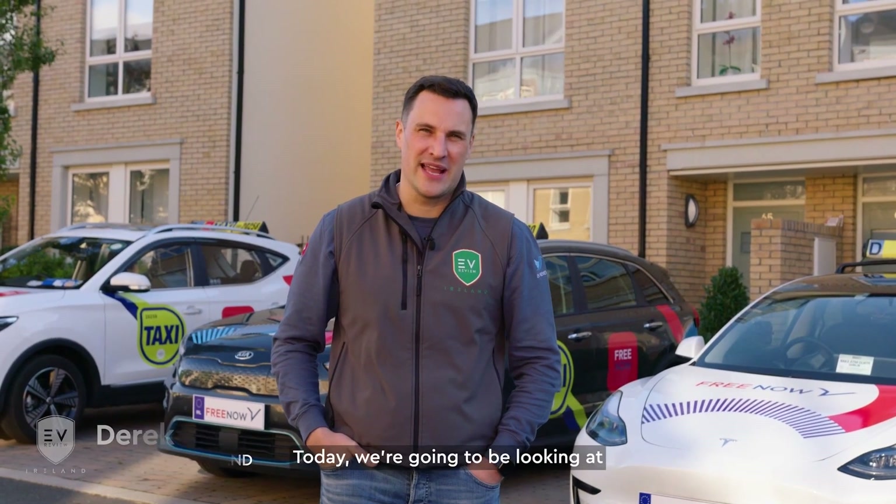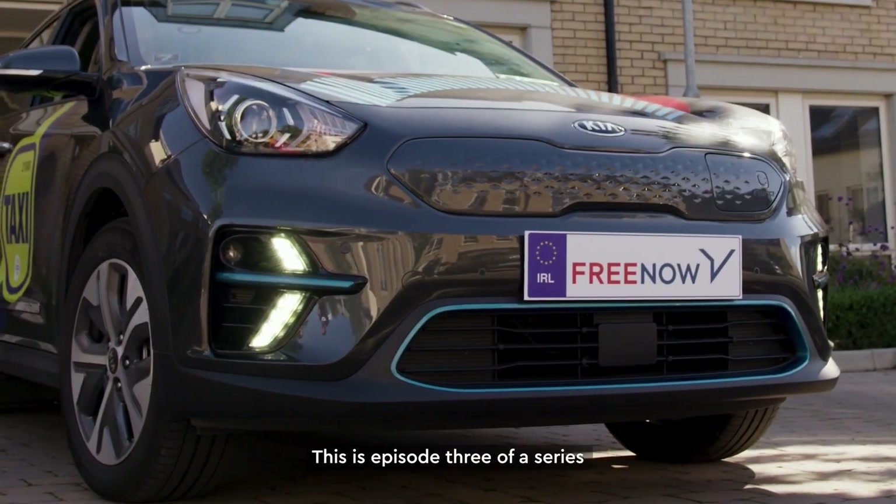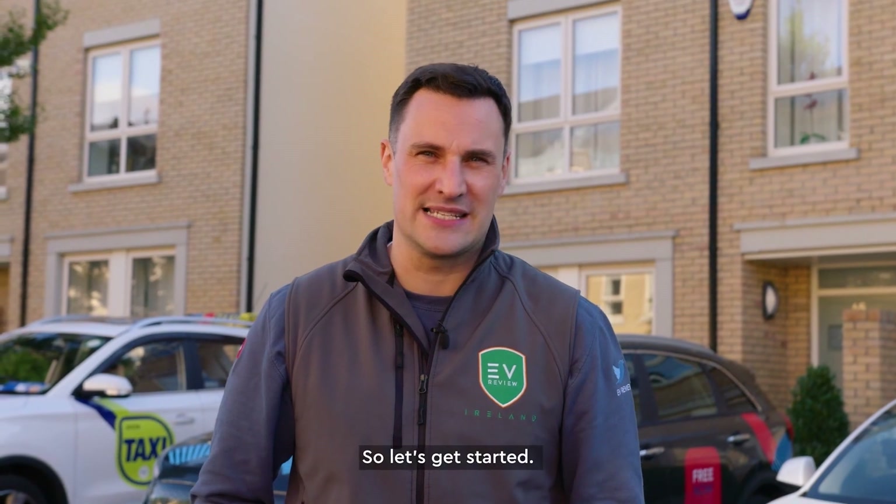Hello and welcome to EV Review Ireland. My name is Derek Riley. Today we're going to be looking at the different types of electric taxis that you could potentially go for. This is episode 3 of a series that's in partnership with Freenow, so let's get started.